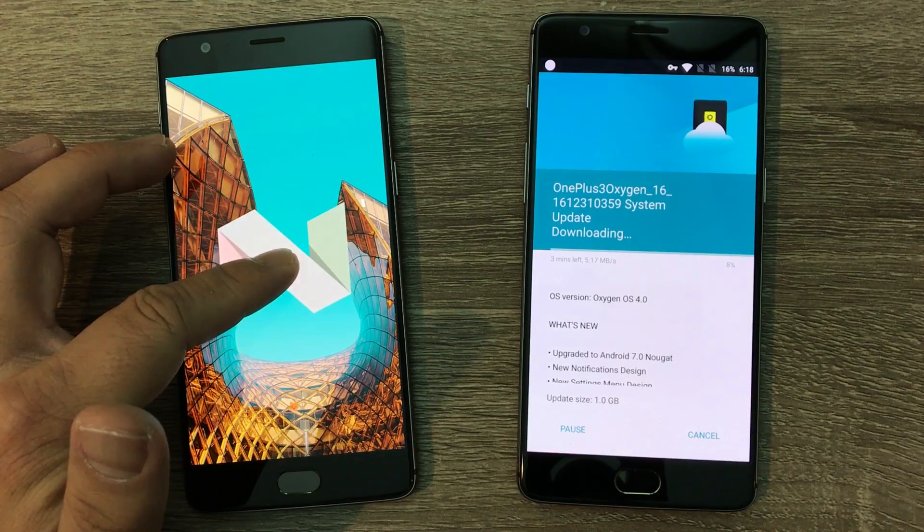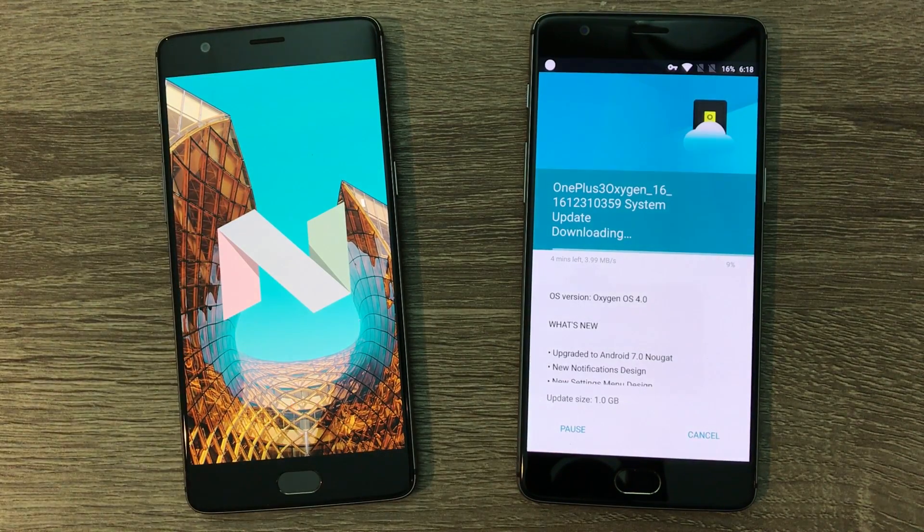On the left is my OnePlus 3T, on the right is my OnePlus 3. Neither received the update to Android 7.0 automatically — I had to manually push both.